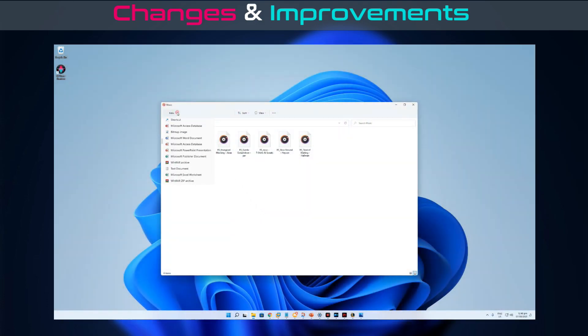Microsoft updated the New button in File Explorer's command bar to use a drop-down menu style, with all options in one list instead of a nested list.